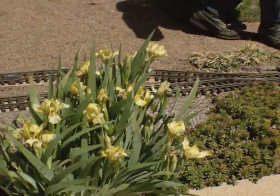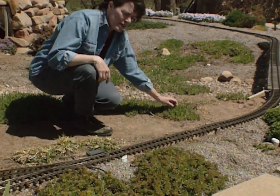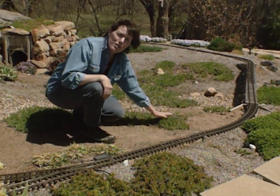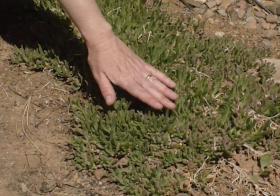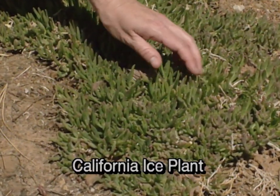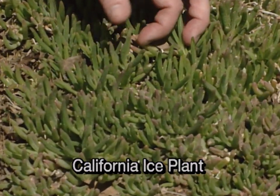On over here we have California ice plant, and it was winter hardy this year. We want to emphasize that all these plants in the rock garden have made it through one of the hardest winters we've had in a long time — they all made it through just fine. The key was to provide moisture when needed, but a lot of these are succulents, so they did okay.